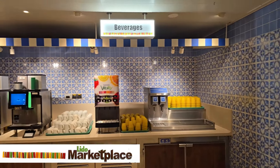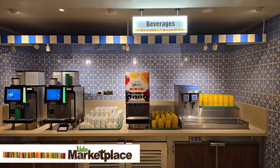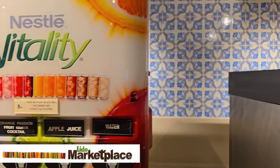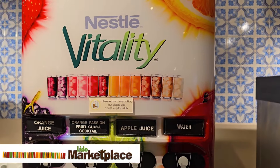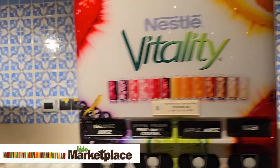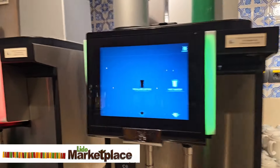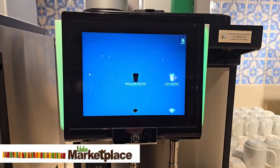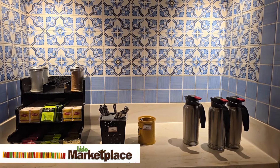Throughout the Lido Deck and Lido Deck Marketplace, you'll find beverage stations like these. There's an ice and water machine and also a juice machine. Next to it, there will be a coffee option for regular and decaf coffee. There is also an area with tea, creamer, milk, and sugar.